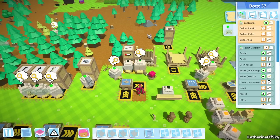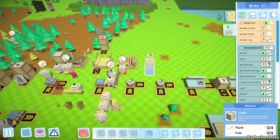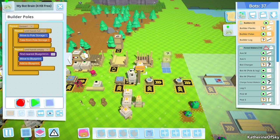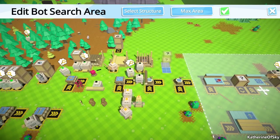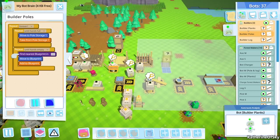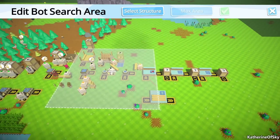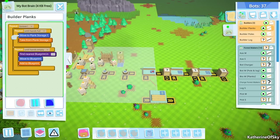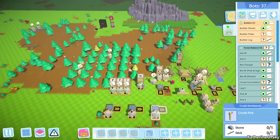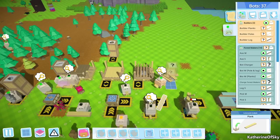I want to make shoes for all of my builder bots as well. Let's move them around a bit - we need planks and poles here. No other constructions going on, so poles - stop, record. This would be nice to have a faster way to move these zones. There's poles, let's go planks. Of course, I gave the shoes to the bot that doesn't even use them - I should have given it to one of the people that makes other things.